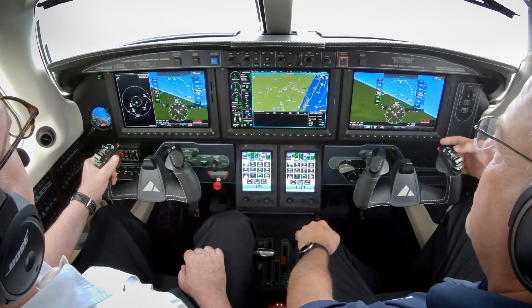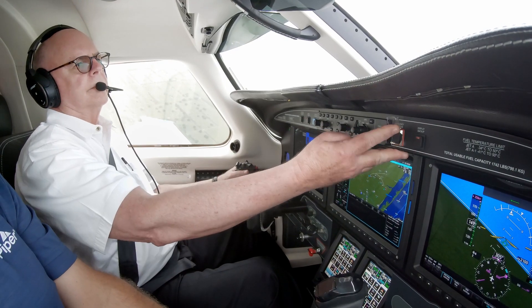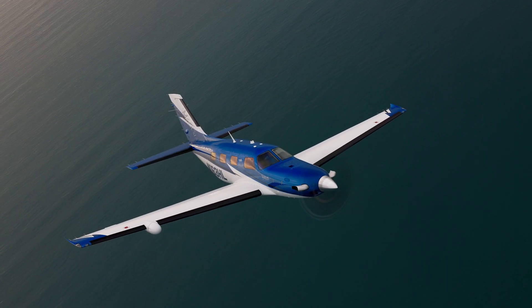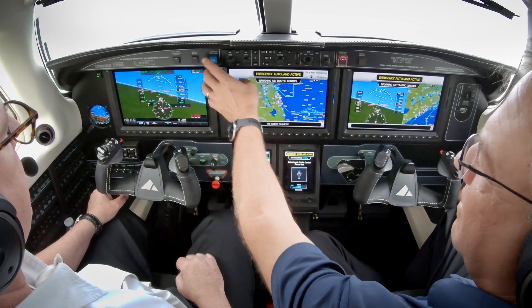But the star of this cockpit is the Autoland system. Push the red, guarded Autoland button, and the airplane will begin a sequence of maneuvers that will take the plane to an airport and land automatically, on its own.